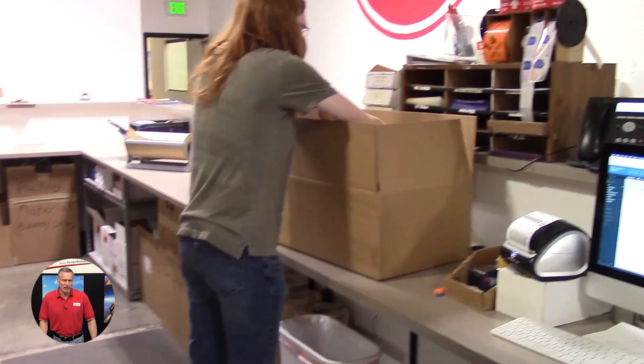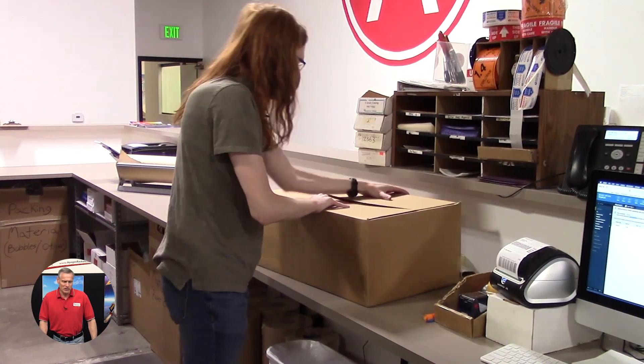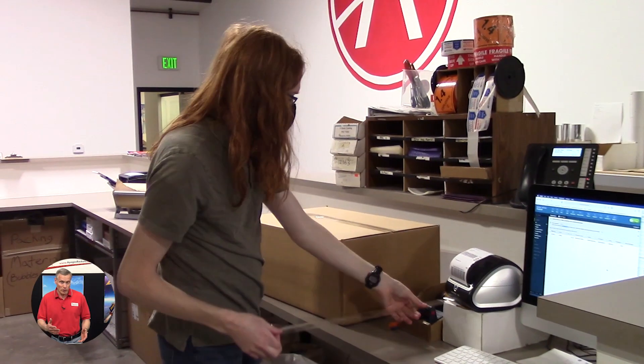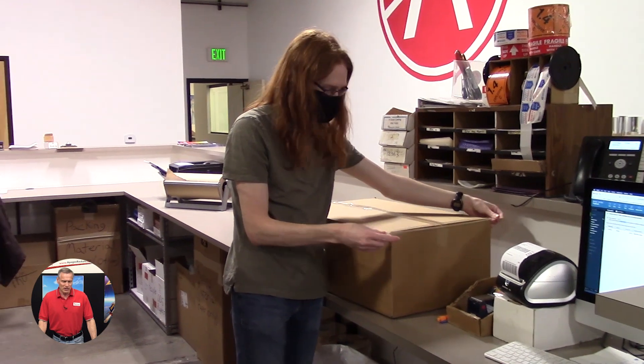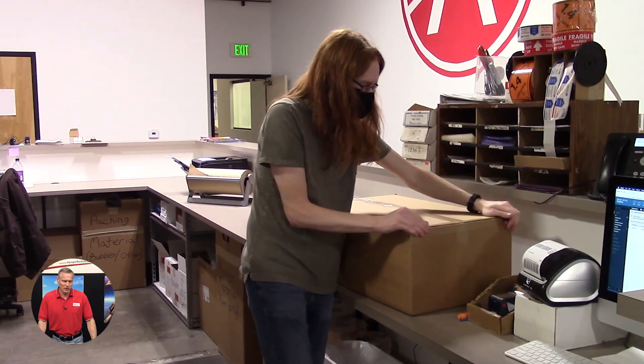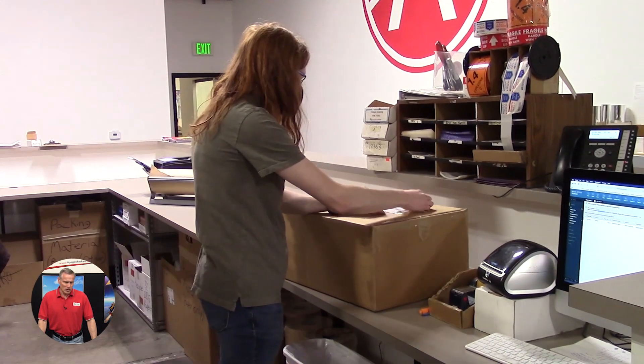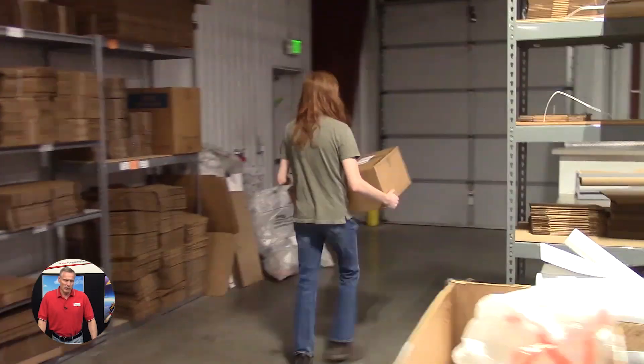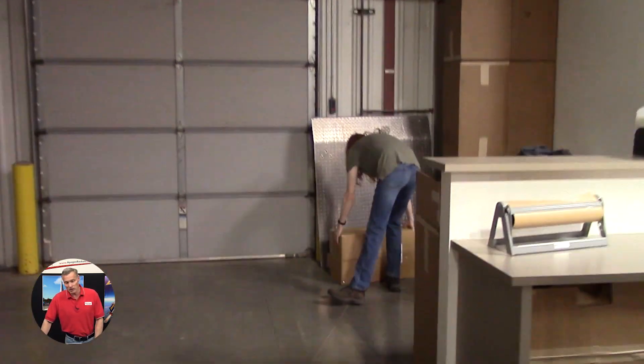The last thing to go inside the box is your invoice, because he has to double check to make sure everything that's ordered is actually in the box. Then he puts the final packing tape on plus the label, and from there it goes to be picked up by one of the shipping companies.